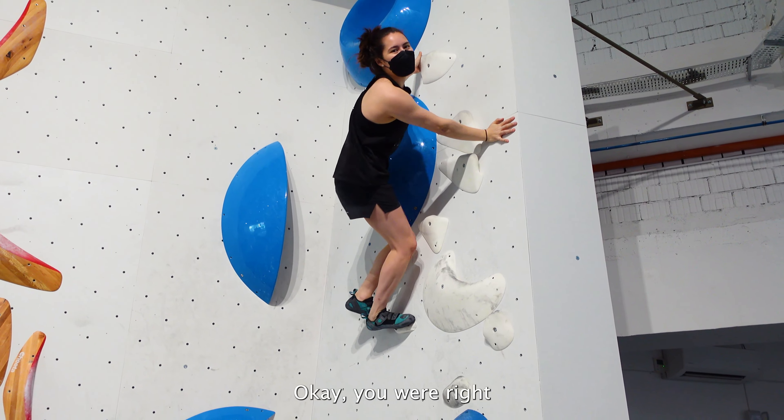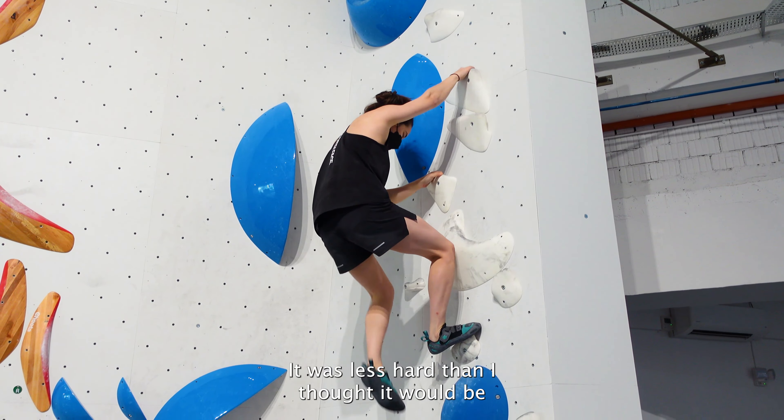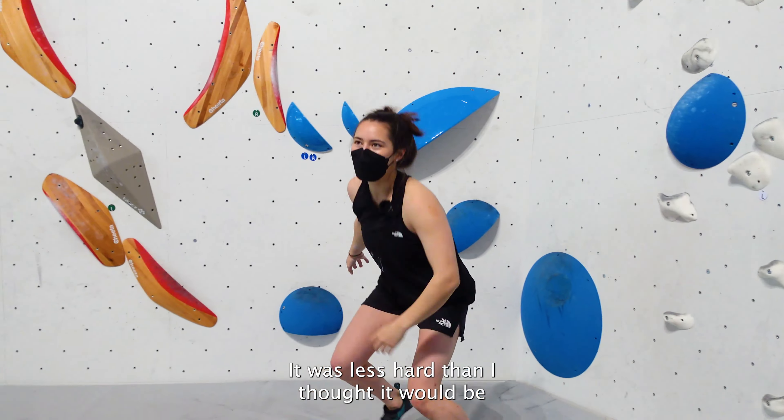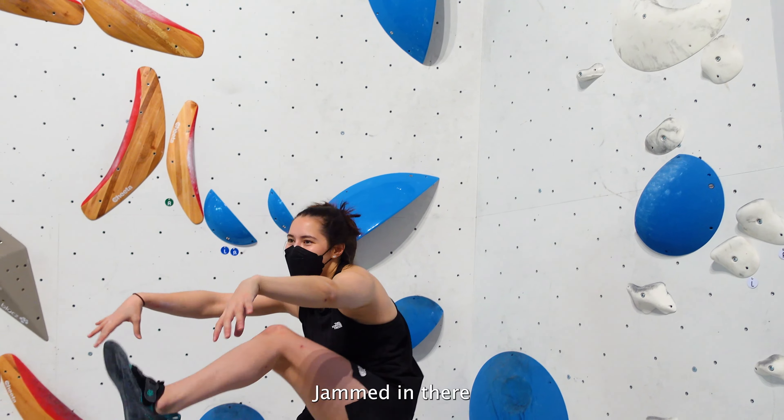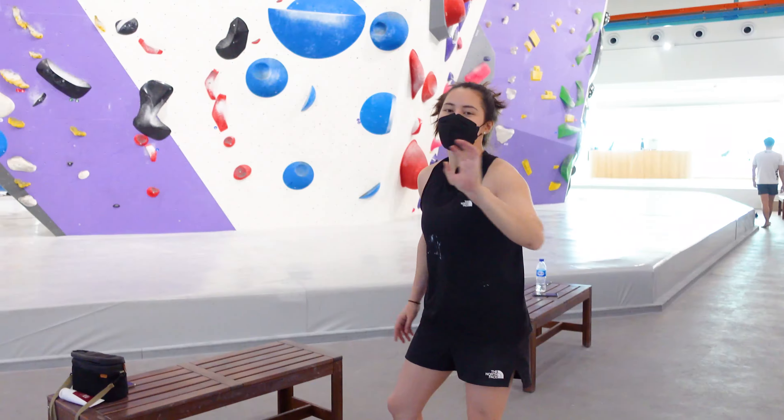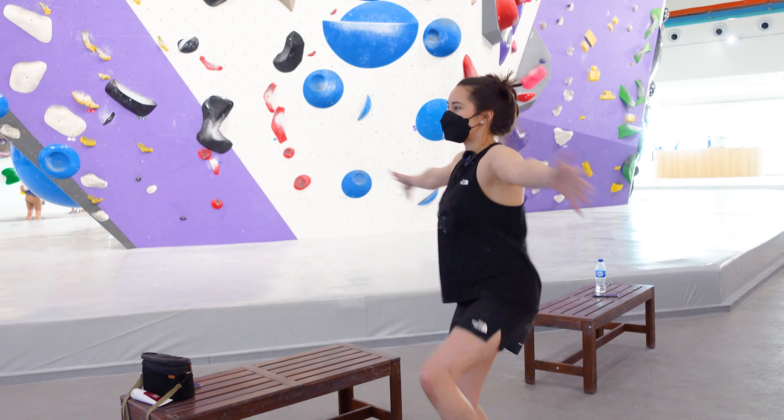Okay, you were right, that was less harder than I thought it would be but that middle section was so awkward for me. Jammed in there. Climbing dance moves. Chimney.